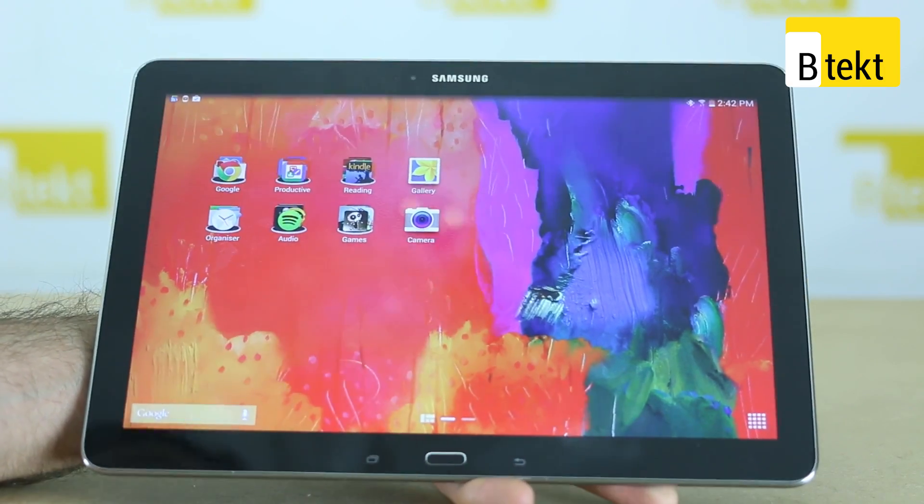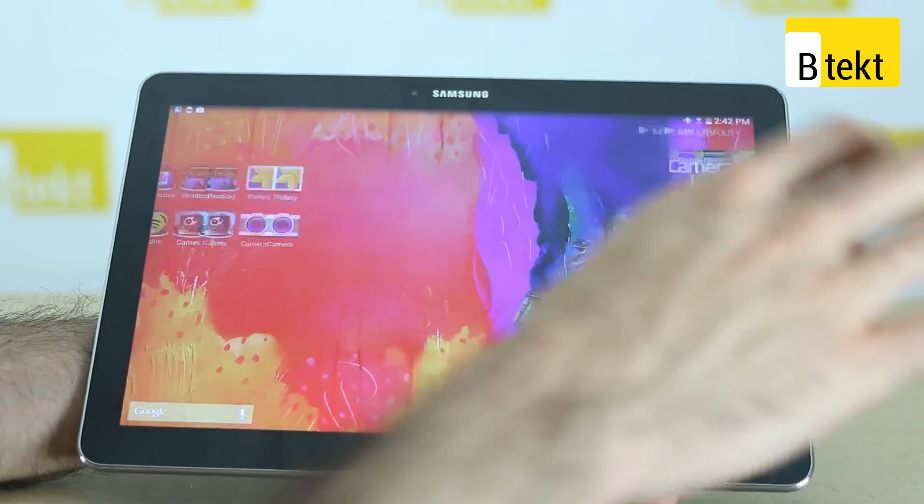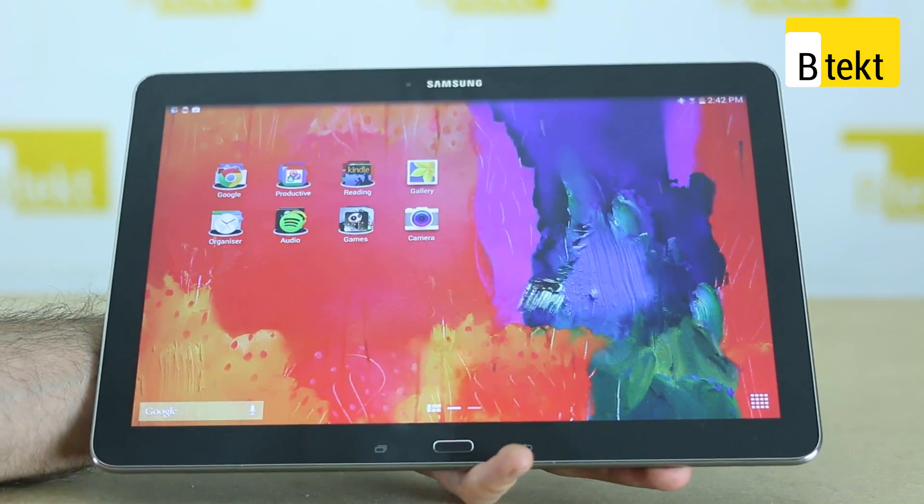All in all the design gets a thumbs up from us, largely based on the fact it's actually manageable despite being so big.